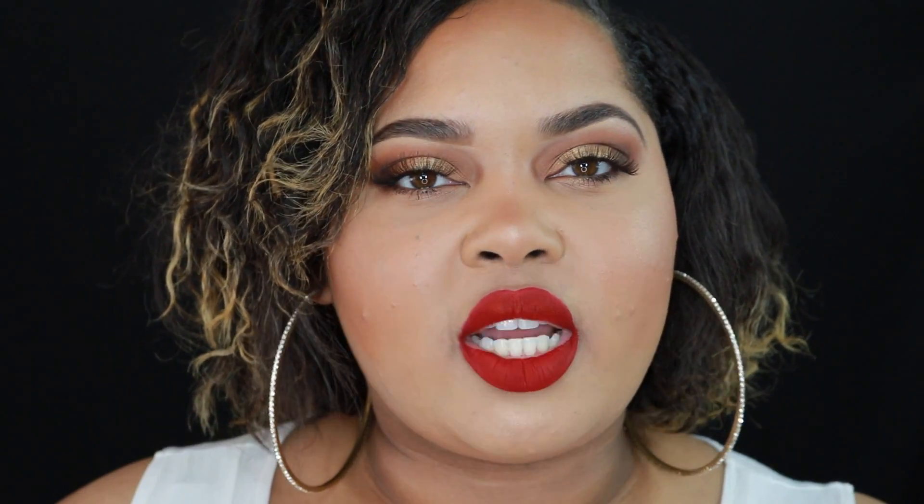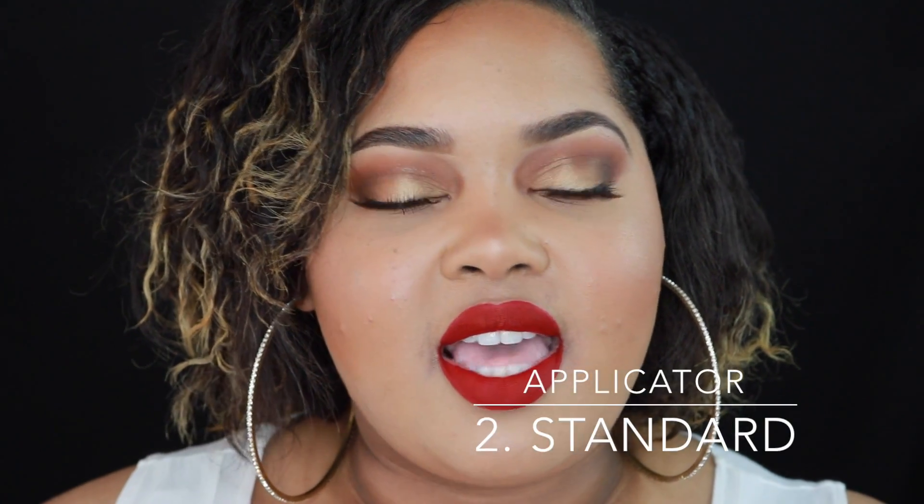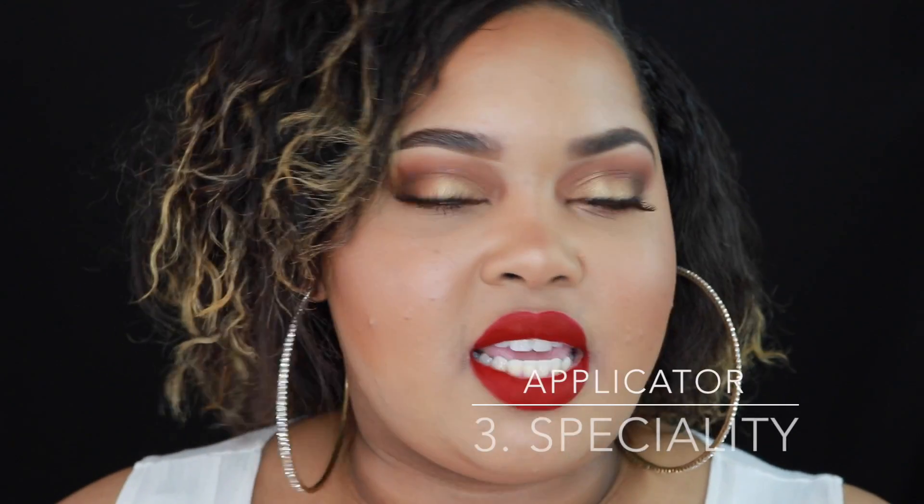Getting a two or three doesn't necessarily mean the formula is bad — it just falls in one of those categories. Pretty much if it gets a one, that does mean I don't prefer the formula. Then I rate the applicator. The applicator plays a big part in how the liquid lipstick applies. A rating of one means the applicator is very flimsy, cheap-feeling, or too small. A two means it's a standard doe-foot applicator — nothing special, gets the job done. A three means it's a specialty applicator, shaped differently, bends a certain way, or picks up and applies product in a special way.